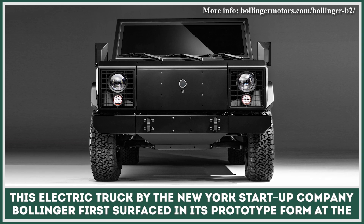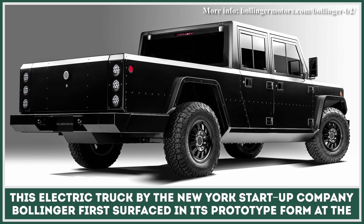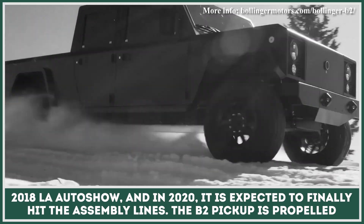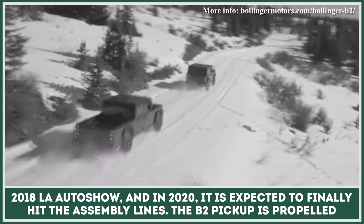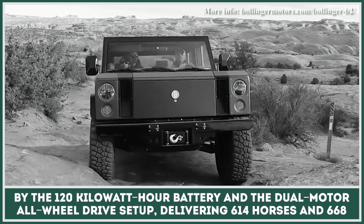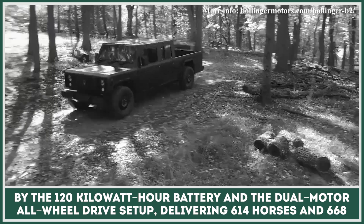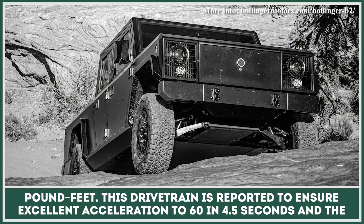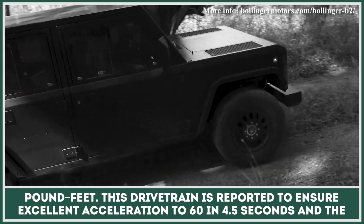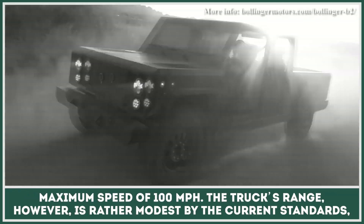This electric truck by the New York startup company Bollinger first surfaced in its production prototype form at the 2018 LA Auto Show, and in 2020 it is expected to finally hit the assembly lines. The B2 pickup is propelled by the 120 kWh battery and a dual-motor all-wheel drive setup, delivering 614 horses and 668 pound-feet. This drivetrain is reported to ensure excellent acceleration to 60 in 4.5 seconds and a maximum speed of 100 miles per hour.